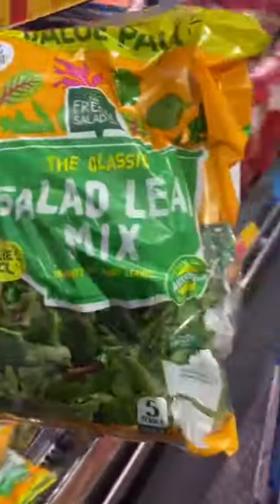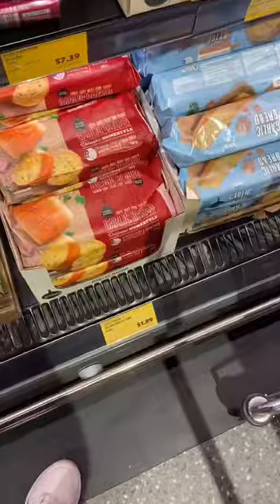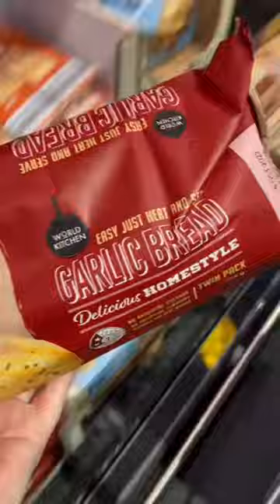Then I moved on to grab a bunch of stuff for homemade pizza night. My kids absolutely love putting together their own pizza, so I made sure to grab some pittas, some pizza ham, and some cheese for those. I also grabbed some garlic bread to go on the side.